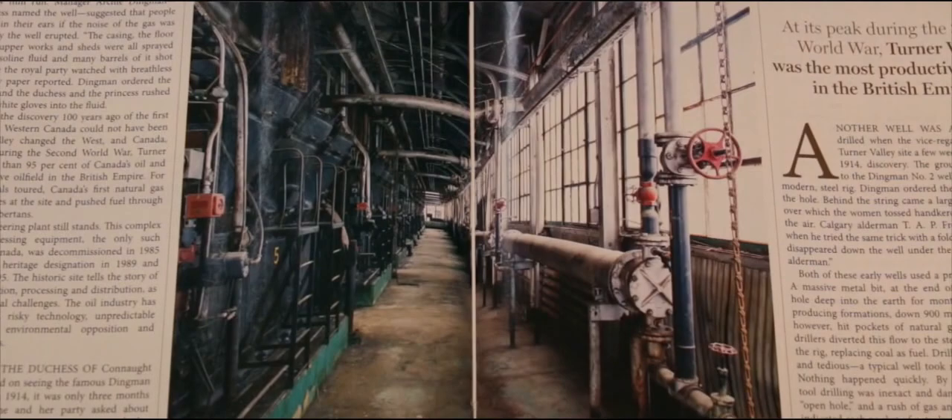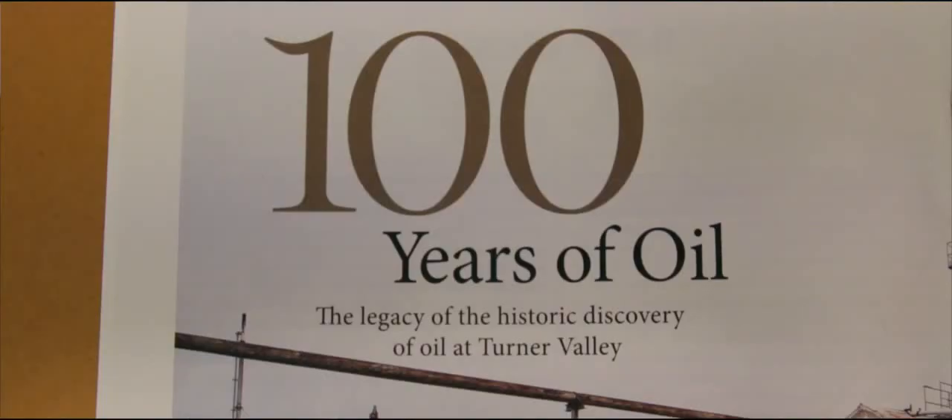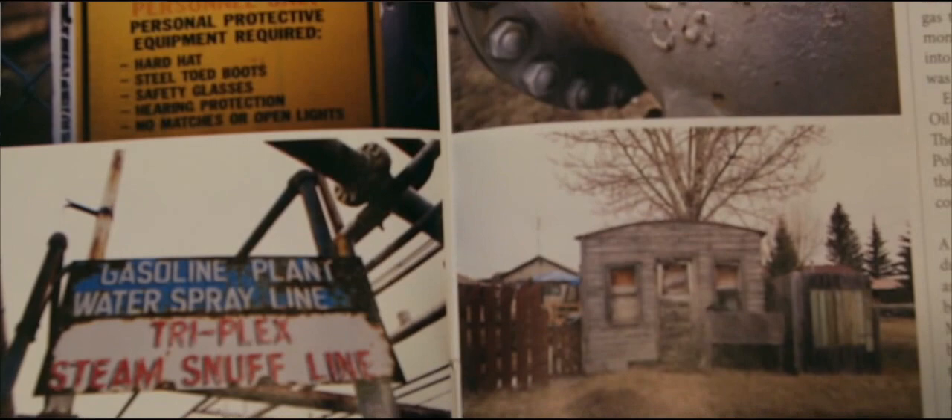David has an in-depth knowledge of the communities, the social history, the politics, the economics — everything that was a part of what is now the base to this incredible skyline that we have here in Calgary, which is the heart of the energy industry in Canada.